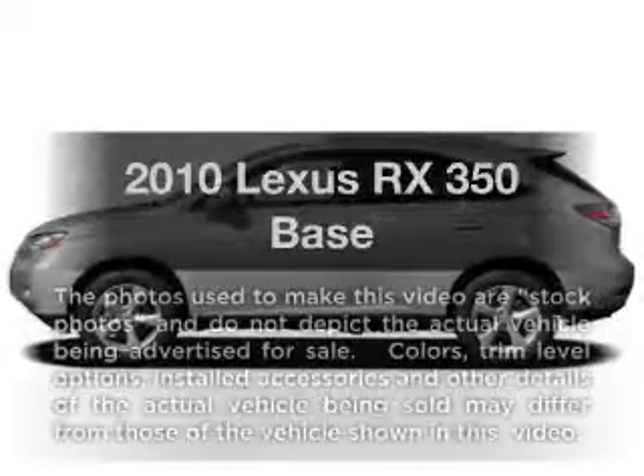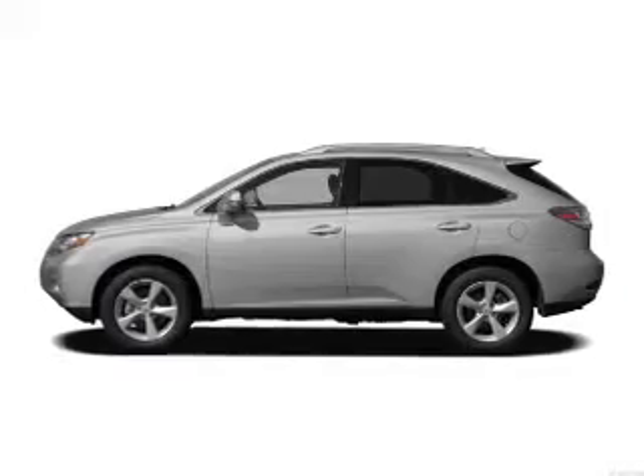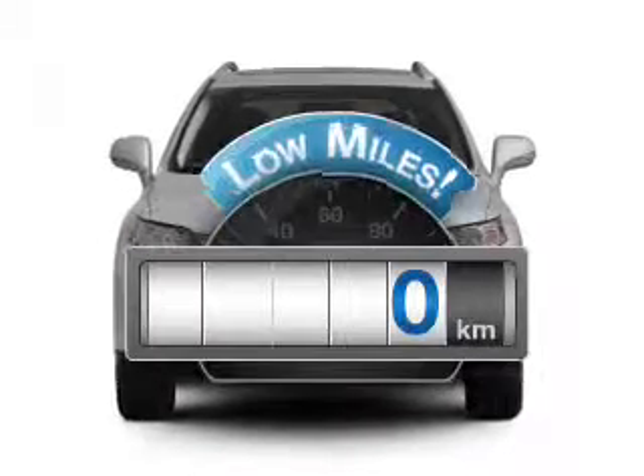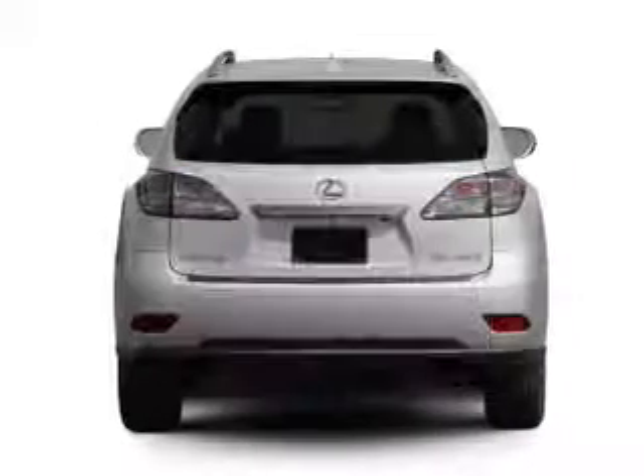Get noticed in this 2010 Lexus RX 350. Everything you need under one roof with this great vehicle. Why worry about high mileage? Choosing a ride with lower mileage is the right choice for your busy life.